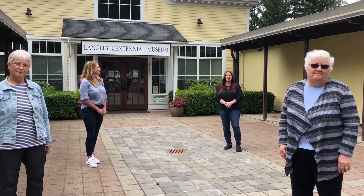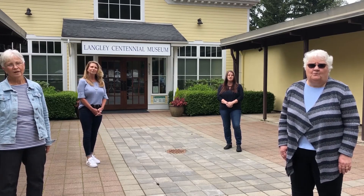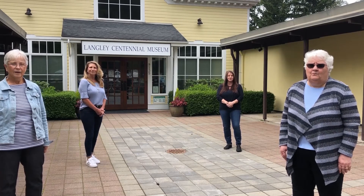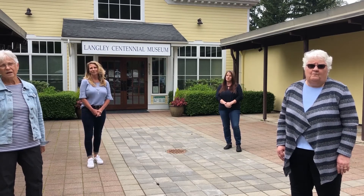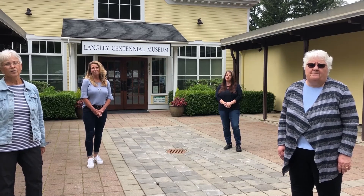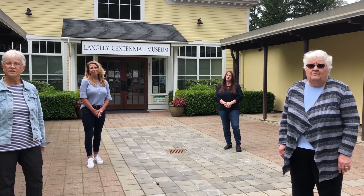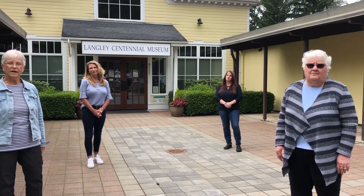Welcome to the Langley Centennial Museum. We are docent volunteer educators here today to talk to you about archaeology. My name is Karen. Archaeology is the study of people and cultures from the past. Archaeologists do this by examining objects found that these people have left behind, called artifacts.